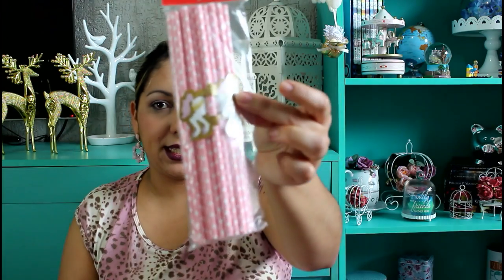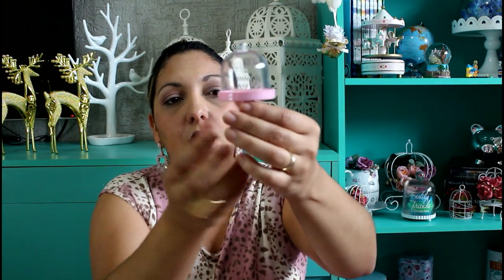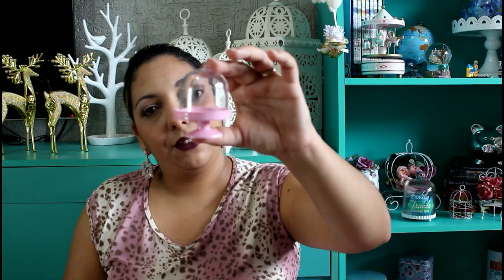Vem oito copos e vinte canudinhos. Essas redomas pra colocar docinho — na festinha do ano passado eu também usei, que foi o tema passarinho, também da Cromos, e eu coloquei Sonho de Valsa dentro delas. Achei que ficou bem legal. Fica a seu critério: pode colocar uma trufa, um brigadeiro, um beijinho. O pacotinho vem com dez.